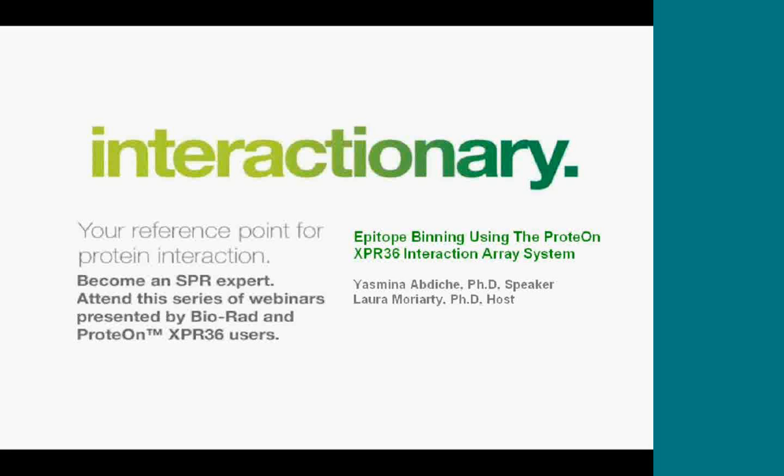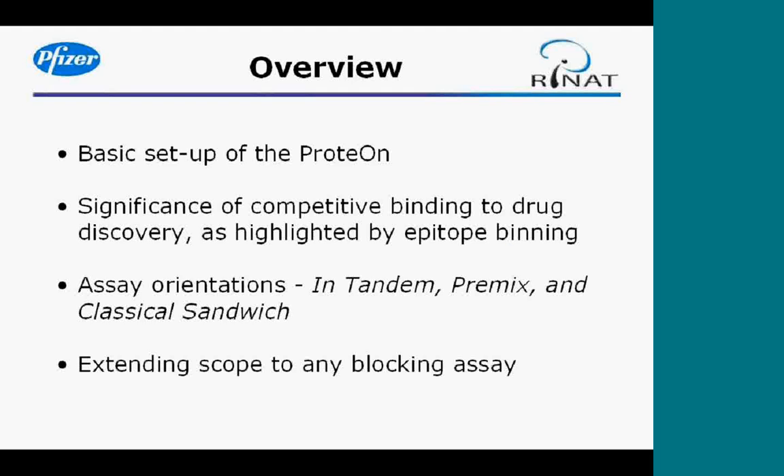I will pass over to Yasmina and I would ask that everybody please hold your questions until the end of the webinar, and please put your telephone on mute to avoid any interference with the audio. Thank you, Yasmina, please take it away. Thank you Laura and thank you for attending the webinar today. I'm really happy to present our work here at Pfizer using the Protein Interaction Array System, and I'll be talking about epitope binning.